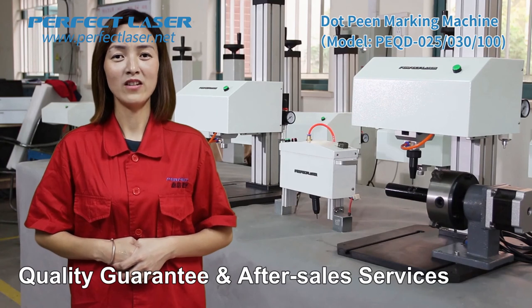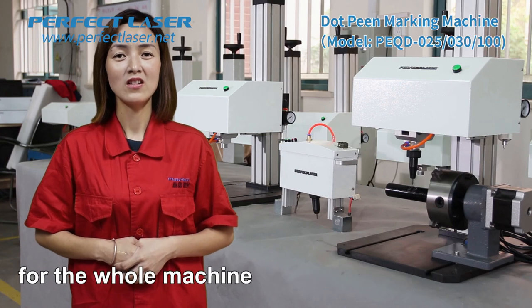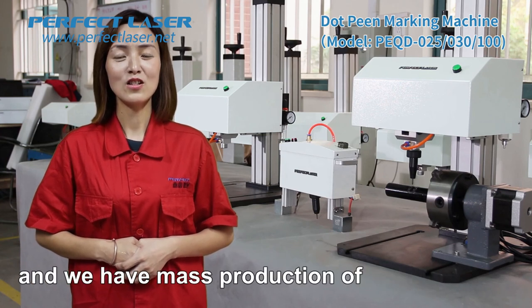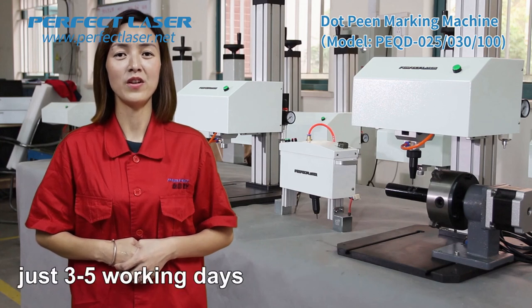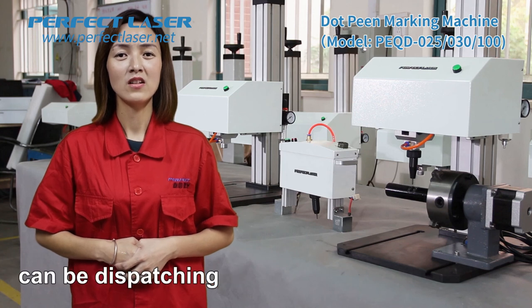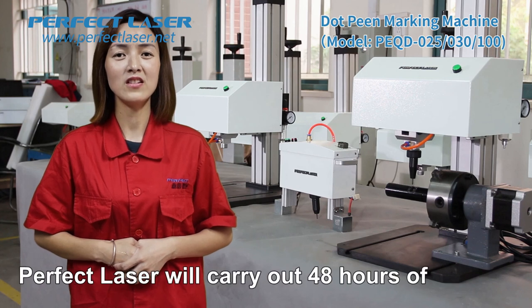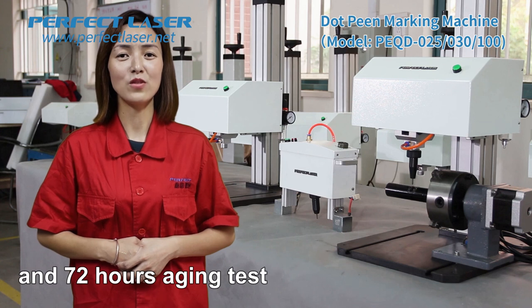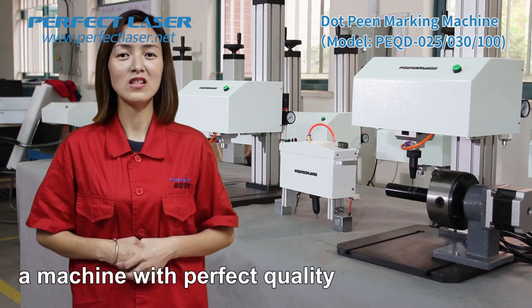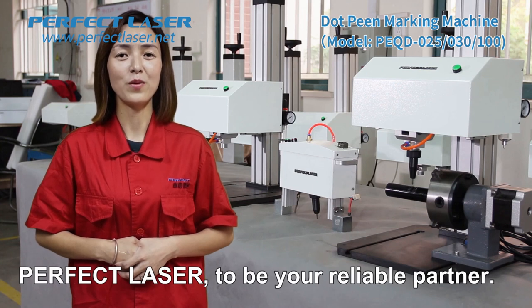Perfect Laser provides a 2-year guarantee for the whole machine. With mass production of the dot-peen marking machine, the lead time is very short — just 3 to 5 working days for dispatch. After finishing production of each machine, Perfect Laser carries out 48 hours of uninterrupted work testing and 72 hours of aging testing to ensure you receive a machine with perfect quality. Perfect Laser — to be your reliable partner.